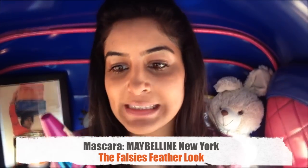The mascara I'm using is called the Falsies Feather Look from a label in New York. The fun part is that it has a very flexible brush, so even on bumpy rides it's quick and easy to apply. But I'd still personally recommend doing the mascara once the rickshaw has stopped, because you don't want to smudge anything on your eyes and look gothic.